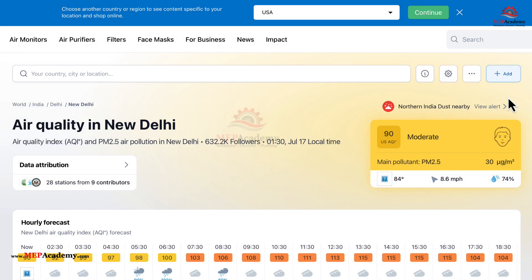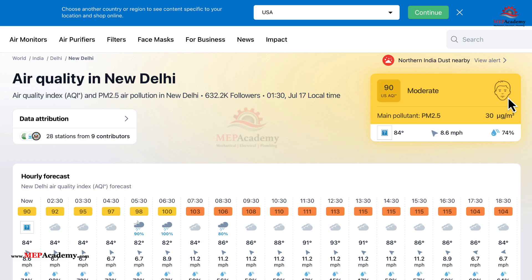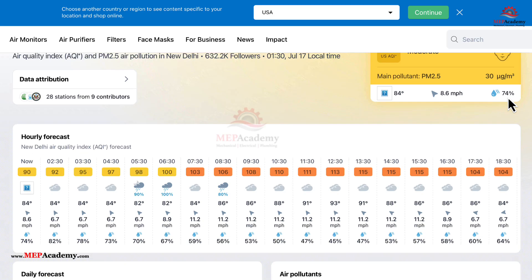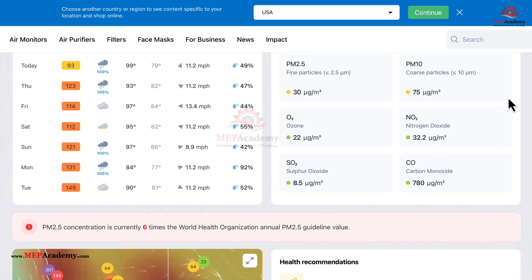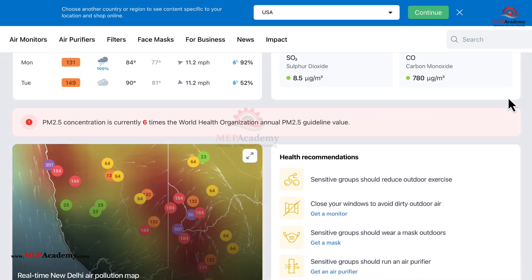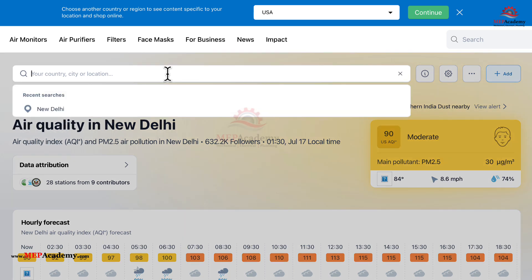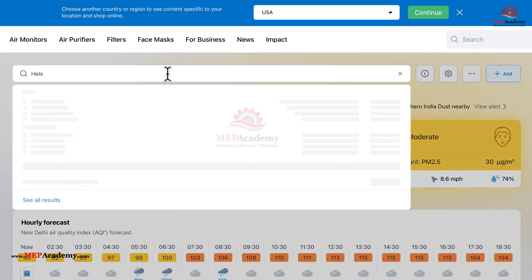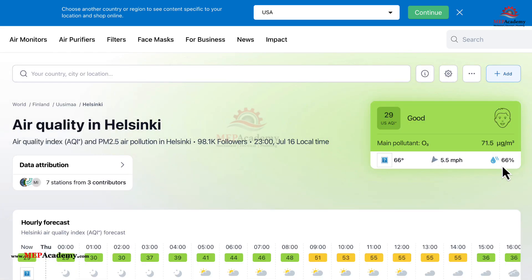For example, cities like Delhi, India often rank among the most polluted due to high PM2.5 levels, while places like Helsinki, Finland frequently appear among the cleanest. IQ Air normalizes data to a unified AQI scale, making it easier to compare air quality globally despite differences in local AQI systems. Users can search for specific cities, view pollutant breakdowns — e.g., PM2.5, ozone — and explore health recommendations tailored to current conditions.